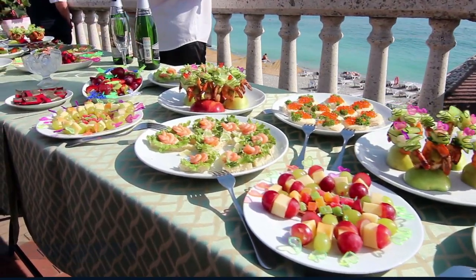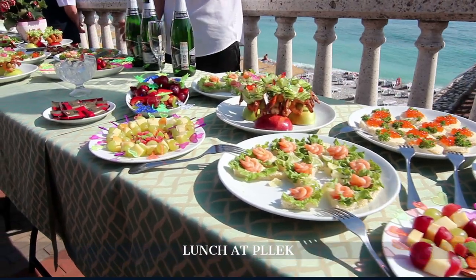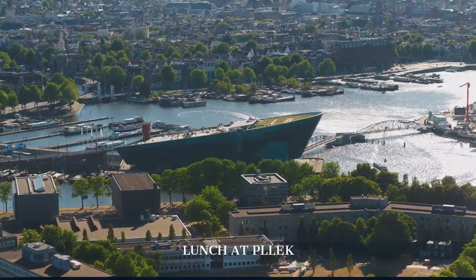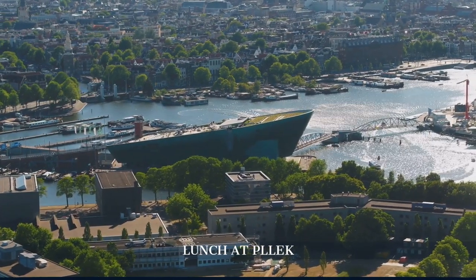Visit Plek for lunch, a trendy riverside eatery offering organic food and stunning views of the IJ river, making it a perfect spot to relax and people-watch.